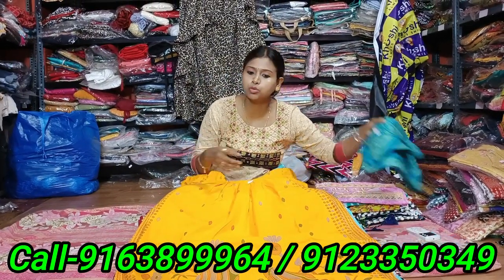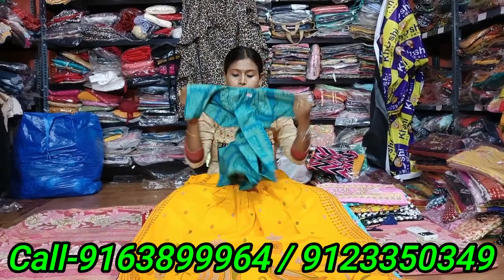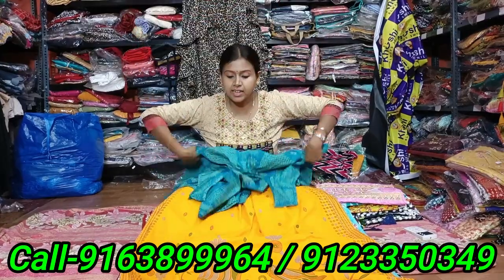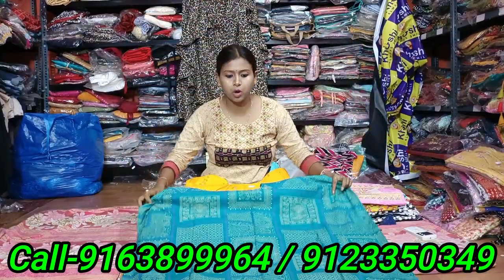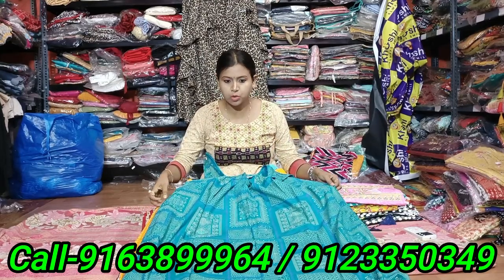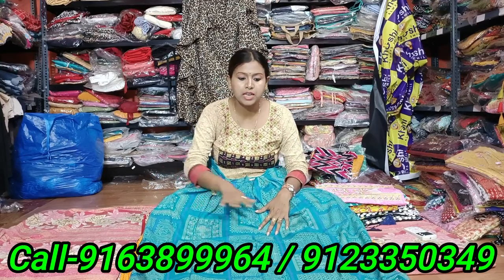So you can see how many products you can buy from the customer. This is a block print. This is a unique print, a block print, and the price is 200 rupees. This is a common print.